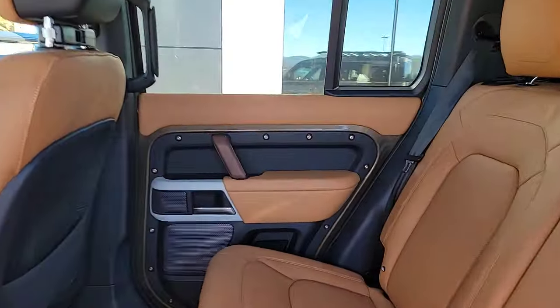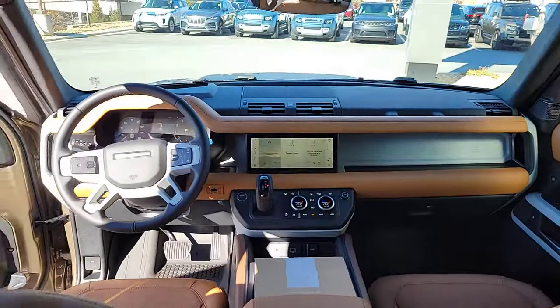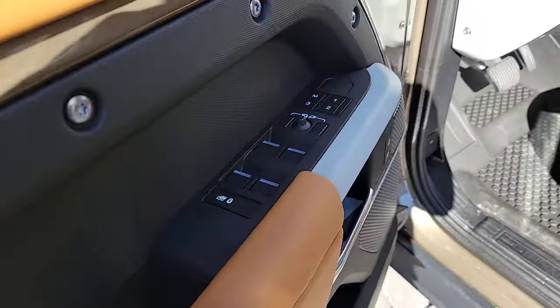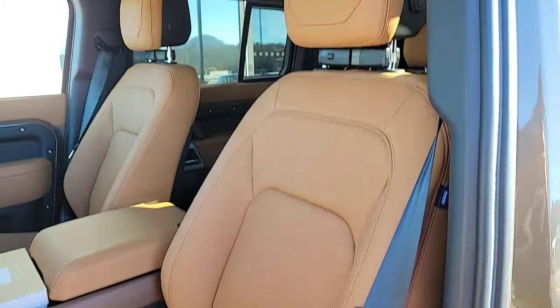These are just some of the great options this vehicle comes with: Heated steering wheel, Intelligent auto on-off high beams, Pre-Collision System, Lane Departure Warning, Panoramic Roof, Keyless Entry, Sun Moon Roof, Navigation System, Lane Keeping Assist, and Adaptive Cruise Control.